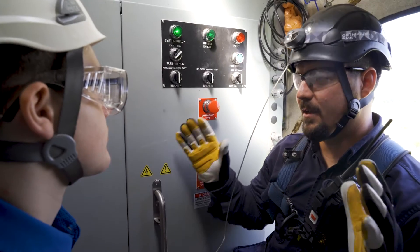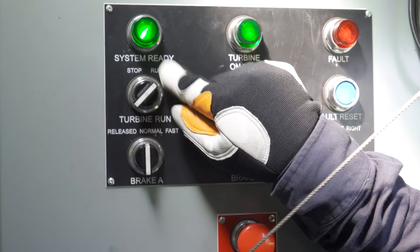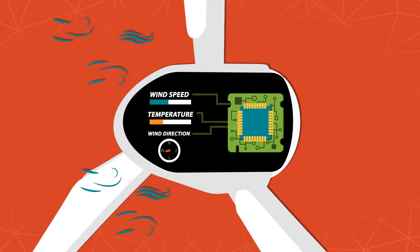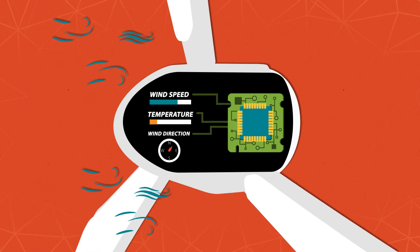Ethan showed me some of the computers and electronics that operate the turbine. There are four computers inside each turbine, and they constantly monitor sensors on the outside. Those sensors measure things like wind speed, wind direction, and the air temperature.